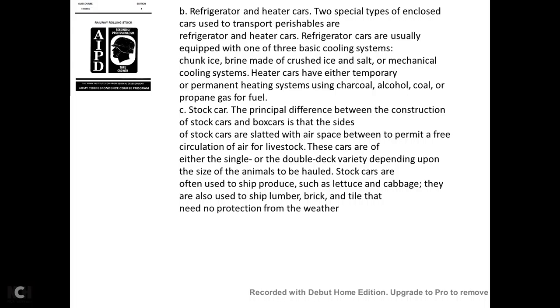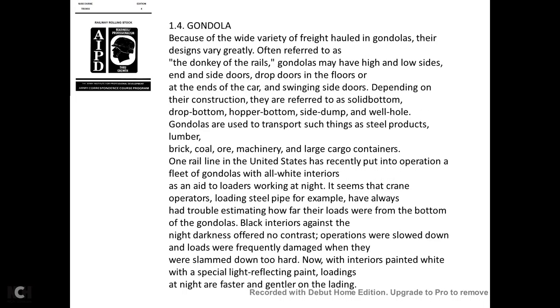The principal difference between the stock car and the boxcar is that the sides of the stock car are slatted with airspace between to permit free circulation of air for livestock. These cars are often either single or double deck, depending on the size of the animal to be hauled. Stock cars are also used to ship produce such as lettuce and cabbage, as well as lumber and brick that need no protection from the weather.